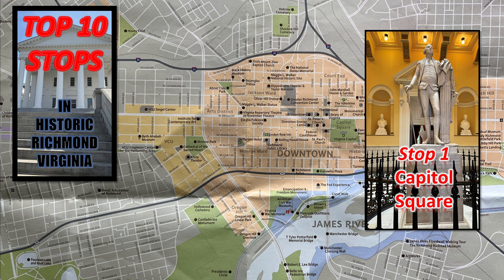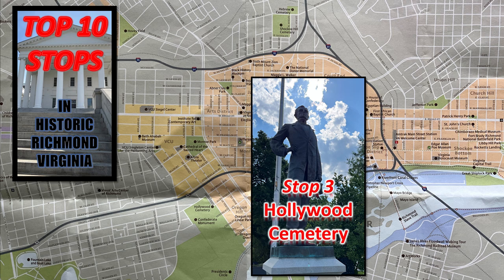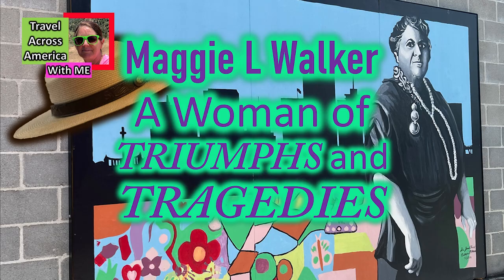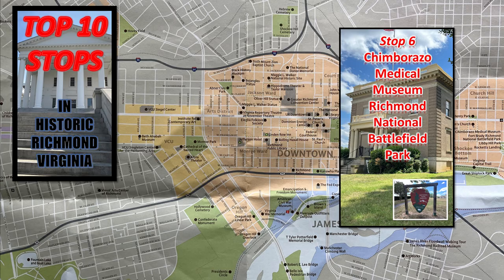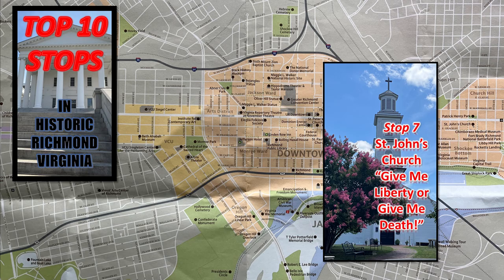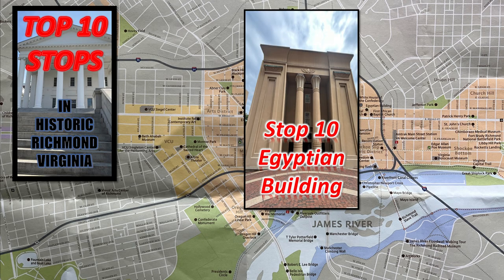Don't forget about my top ten stops in historic Richmond. I will be doing a video soon on Capitol Square — it's stop one. Stop two is the White House of the Confederacy. I have recently posted my video on Hollywood Cemetery — it's stop three, Hollywood of the East. Stop four is Maggie L. Walker National Historic Site. And then there's stop five, the Poe Museum — excellent place to go. Stop six was the Chimborazo Medical Museum, part of the Richmond National Battlefield Park — a Civil War treasure. Stop seven is St. John's Church — give me liberty or give me death. The Main Street Station is stop nine, and stop ten is the Egyptian Building.